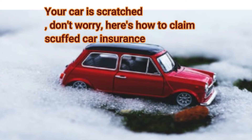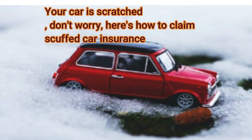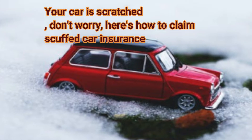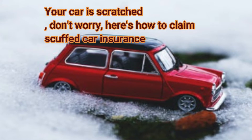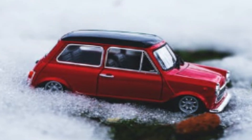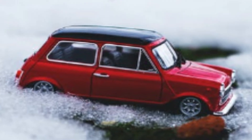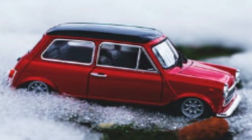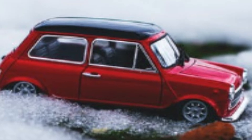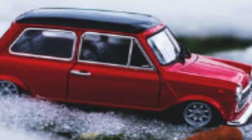Your number one vehicle is damaged, yet the spending plan you have isn't sufficient to fix it at the carport. If this is true, you don't have to stress, because when your number one vehicle is damaged, you can record a scraped vehicle protection guarantee which is generally given. To guarantee this protection, you genuinely should know a couple of things so that you can get the most extreme protection benefits. So how would you guarantee the scraped vehicle protection?